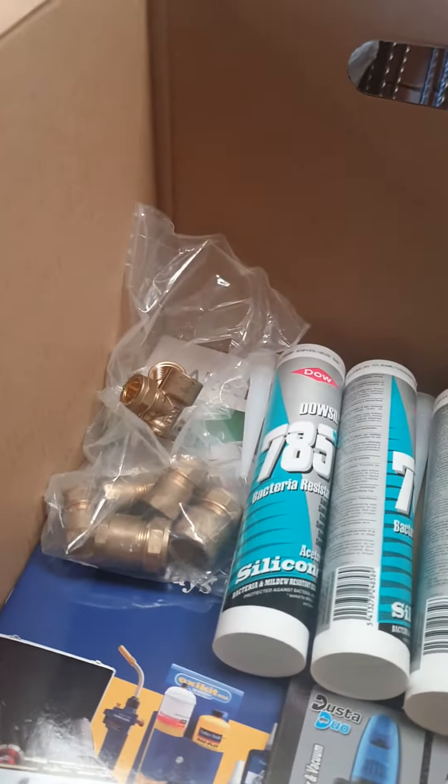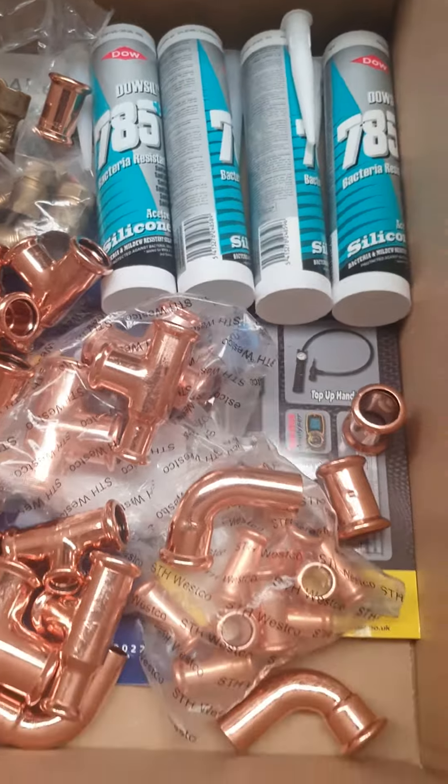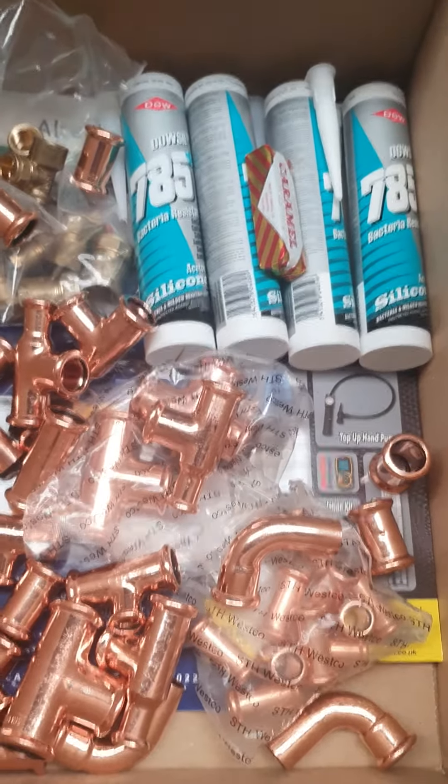We've got some press — M-Propel press — a whole load of press in there. And a wee tunics. Thank you for your order, Kirk.